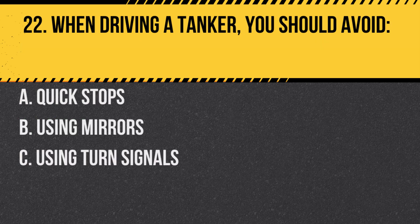Question 22. When driving a tanker, you should avoid: A. Quick stops. B. Using mirrors. C. Using turn signals. Answer: A. Quick stops. Sudden stops can cause the liquid to surge forward, increasing stopping distance.